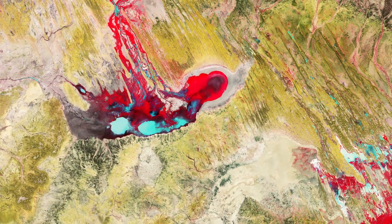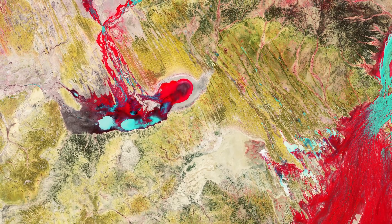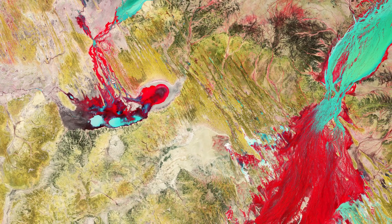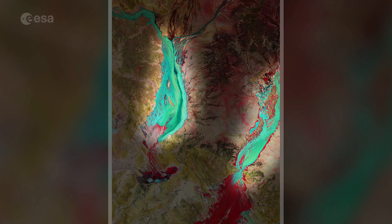This false-colour image, captured shortly after the cyclone hit on 5 April 2019, was processed in a way that included the near-infrared channel, which makes vegetation appear bright red. Mud and sediments in the waters of the Georgina and Diamantina rivers and the other smaller channels can be seen in cyan.